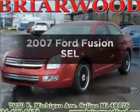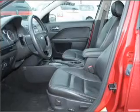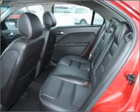Get noticed in this 2007 Ford Fusion. This is the set of wheels you've been looking for, with a solid 6-cylinder engine that responds smoothly to its 6-speed automatic transmission. Stand out from the crowd with premium wheels. The sunroof lets fresh air in.